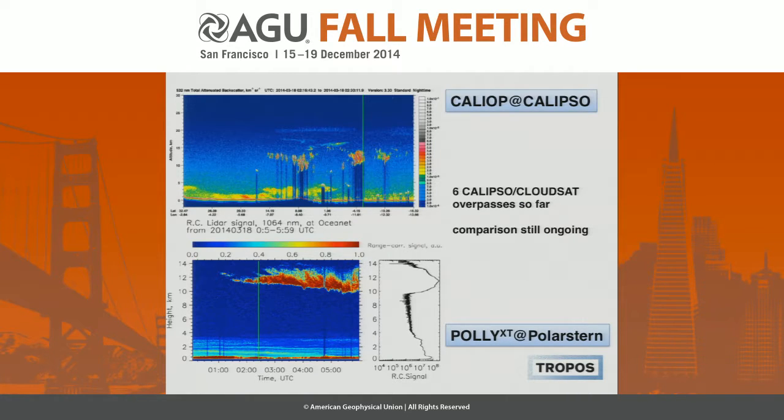On the upper plot you see the CALIPSO-GALIOP time series of satellite-based LiDAR reflectivity. The green line indicates the position of Polarstern. On the lower plot you see our measurements with the Polly-XT Raman LiDAR, which of course gives much more detailed information of the cloud structure. The green line here is the position of the A-train. Basically, both see the same cirrus clouds and dust layers, but from our ship-based measurements we see much more interesting details. We are currently in progress to analyze this data further.